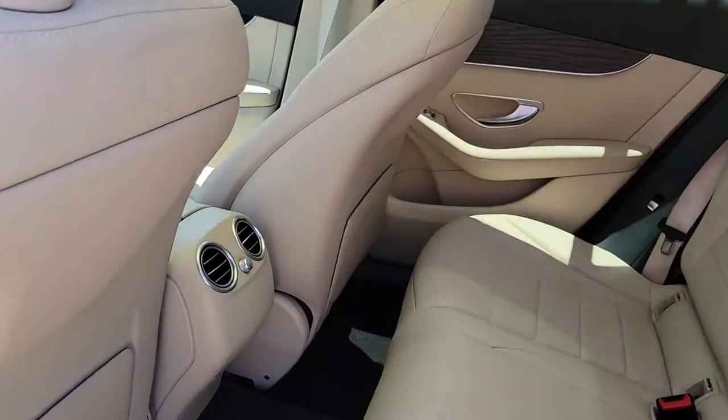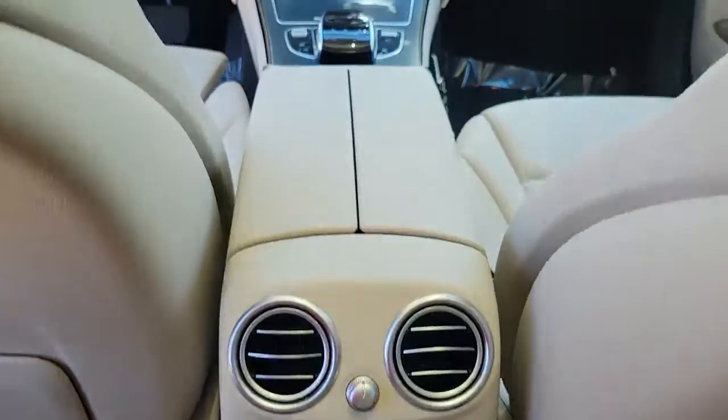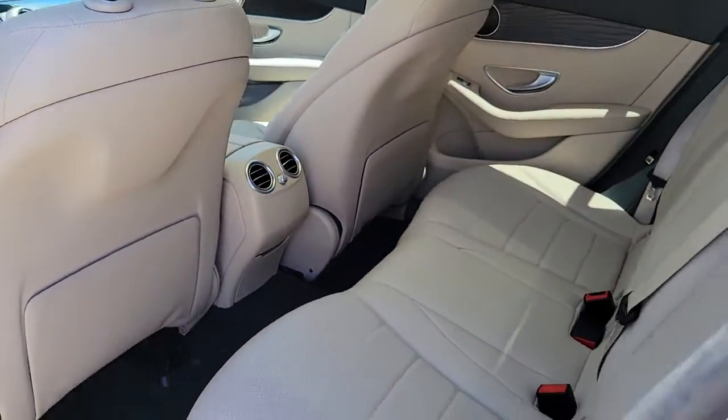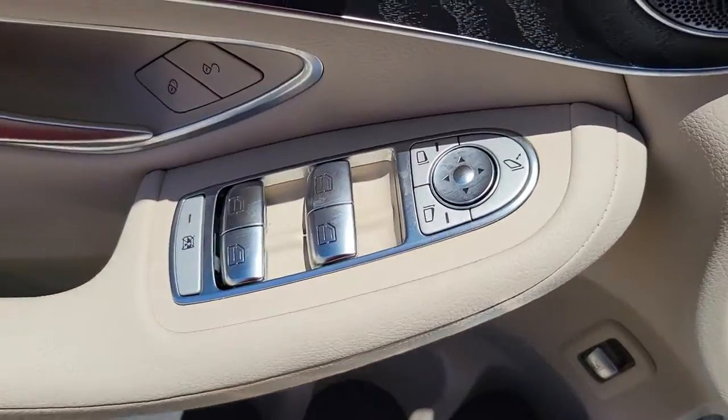These are just some of the great options this vehicle comes with: navigation system, keyless entry, power lift gate, fog lamps, blind spot monitor, electronic stability control, seat memory, intermittent wipers, universal garage door opener, and trip computer.